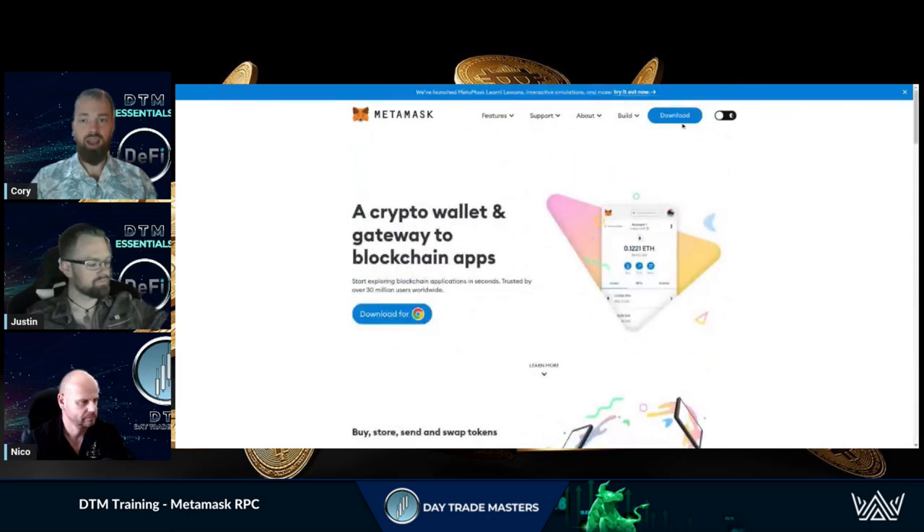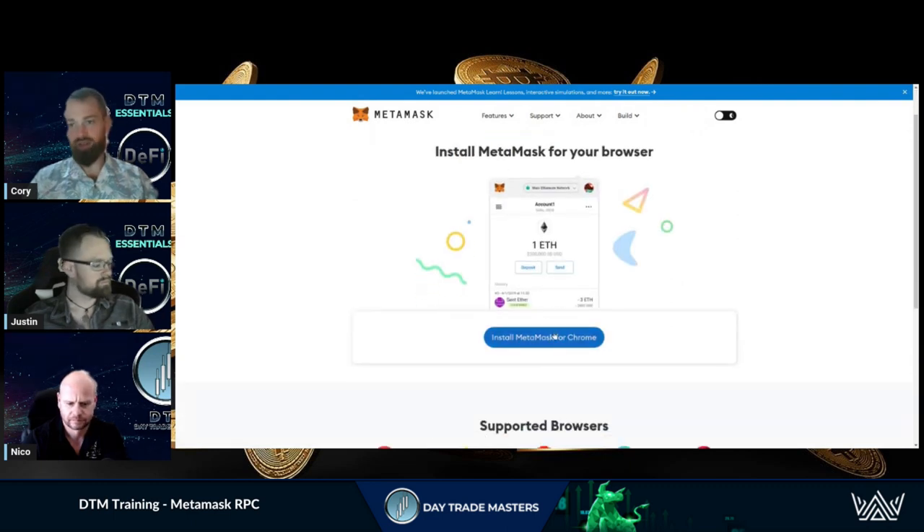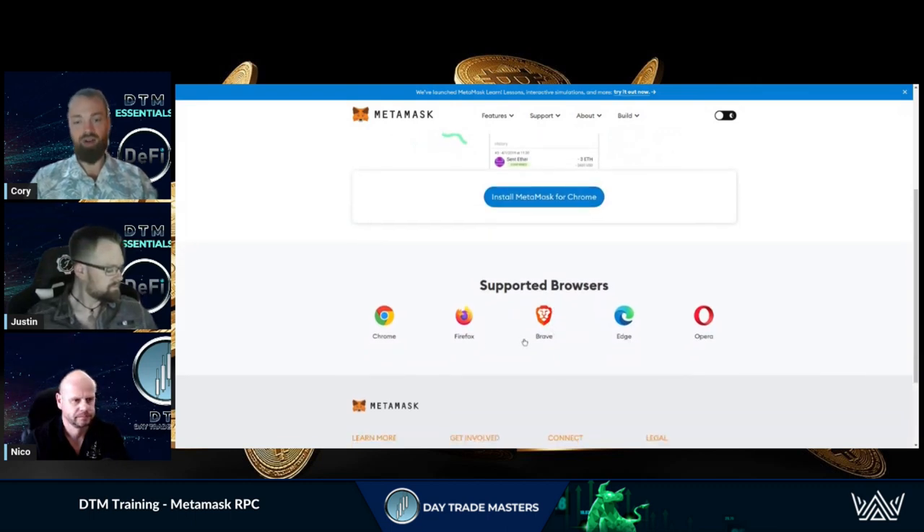This is basically the industry standard as far as wallets goes. Just come to the official metamask.io website, click Download, and you'll be able to install for Chrome. It'll pick up your browser — I'm using Chrome for this stream — but they also have Firefox, Brave, Edge, Opera, etc.